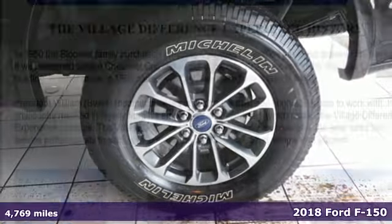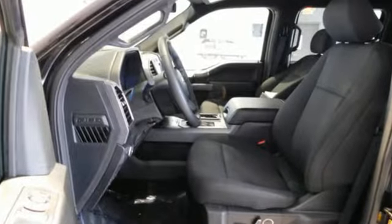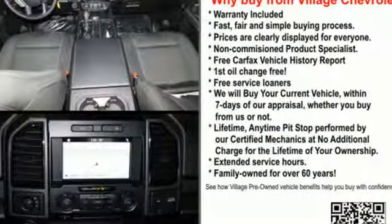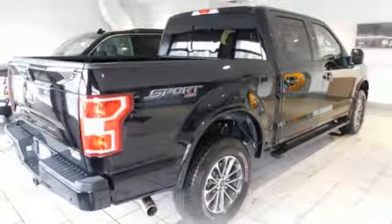It comes nicely equipped with features you'll love: easy lift and lower tailgate, capless fuel filler, twin-turbo V6 engine, active grille shutters, electronic shift on the fly, and three 12-volt power outlets.